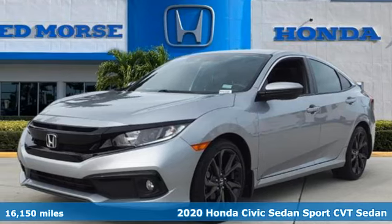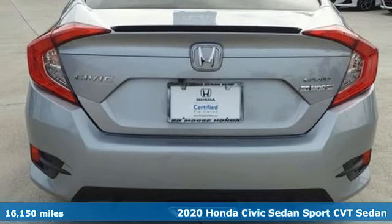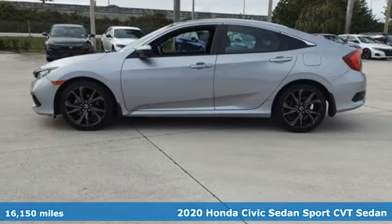It's a certified 2020 Honda Civic Sedan. Get more mileage out of every drive with this Civic, and get ready for an impressive combination of features.